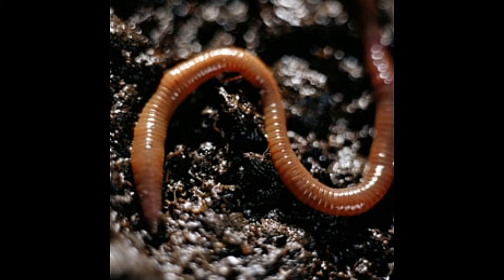Till now, almost 2,500 species of earthworms have been discovered. They are generally reddish, dark gray, or black in color.